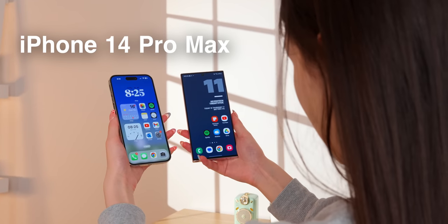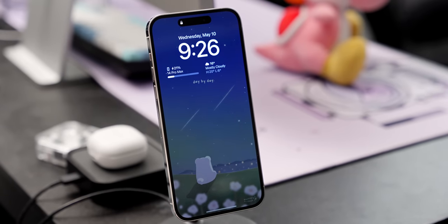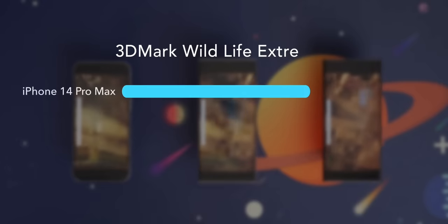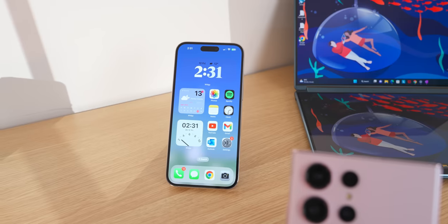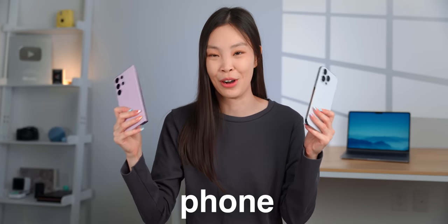I've been using both the iPhone 14 Pro Max and the S23 Ultra for many months now. In the past, I always ended up using the iPhone more often for its faster speed and longer battery life. But this year, the S23 Ultra received a big SoC and camera upgrade. So can it finally beat the iPhone now? Let's compare every aspect of these two phones and see which one is the best flagship phone.